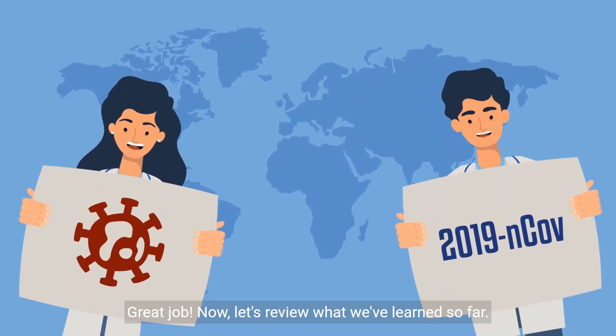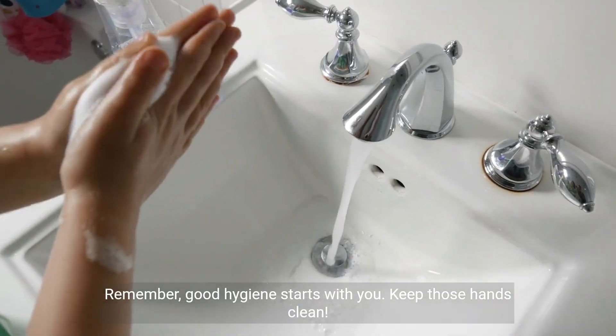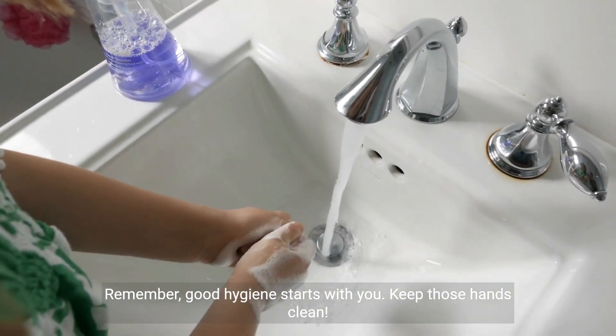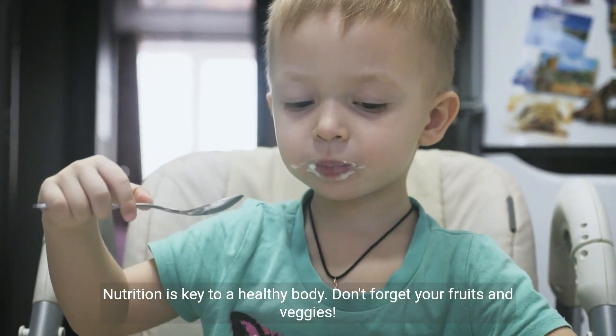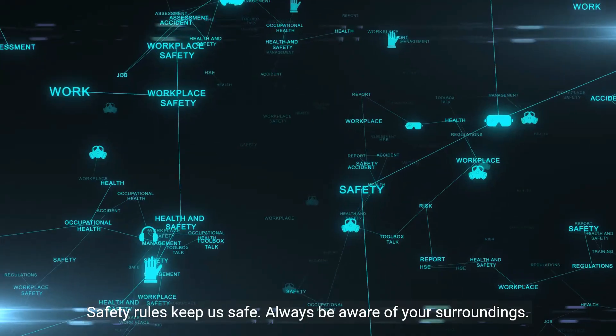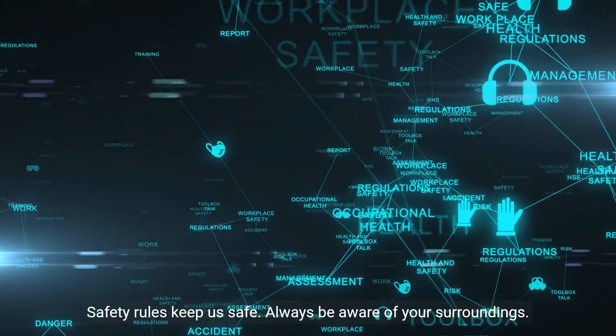Now, let's review what we've learned so far. Remember, good hygiene starts with you — keep those hands clean. Nutrition is key to a healthy body; don't forget your fruits and veggies. Safety rules keep us safe. Always be aware of your surroundings.